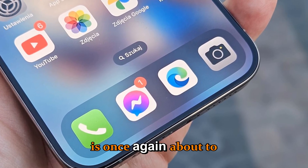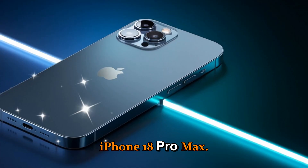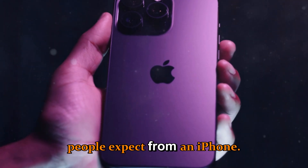Apple is once again about to shake the smartphone world with the arrival of the iPhone 18 Pro and iPhone 18 Pro Max. And this time, we're talking about nine massive upgrades that will completely change what people expect from an iPhone.